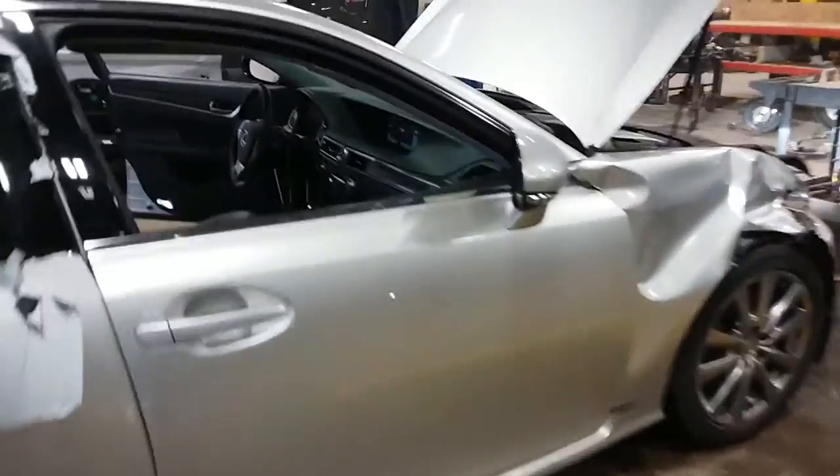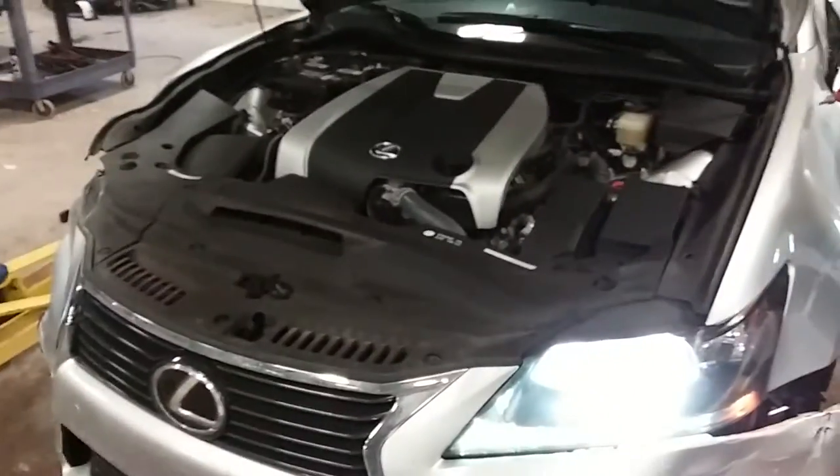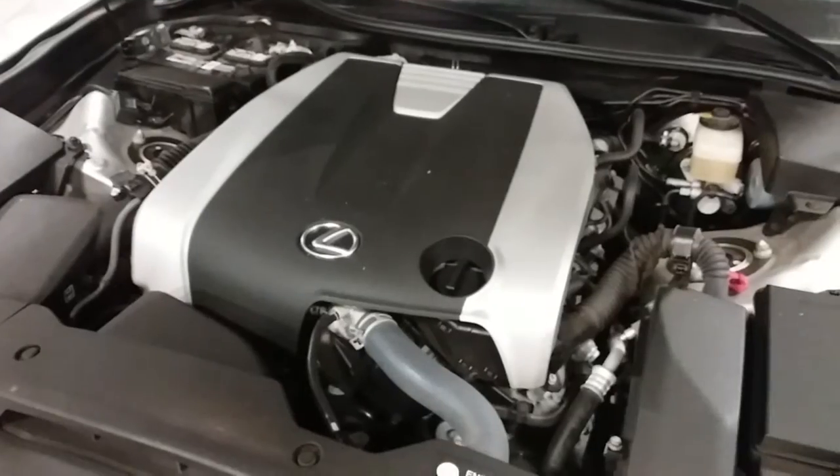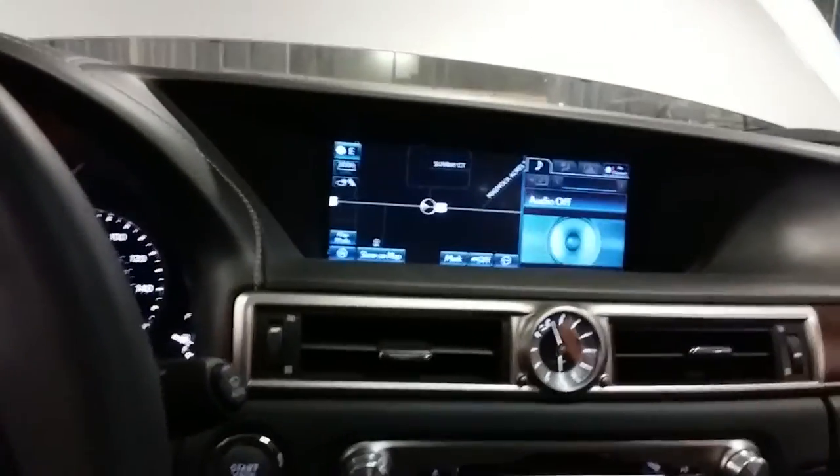Car was hit in the front and the rear. Motor runs good. Car only has 31,000 miles, with the big navigation screen.